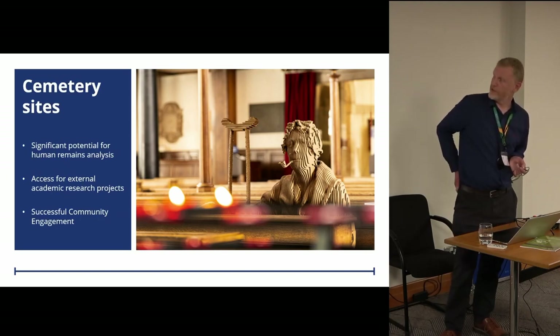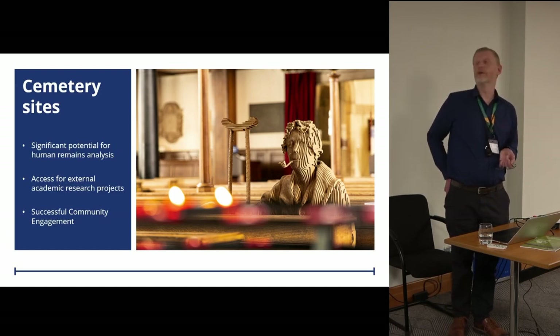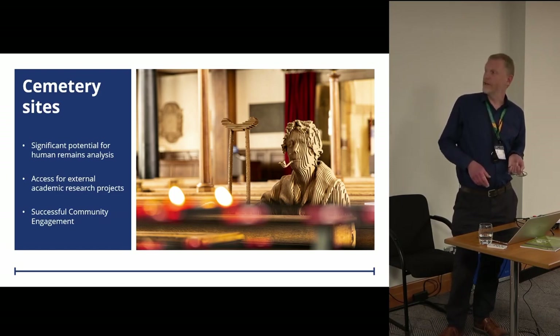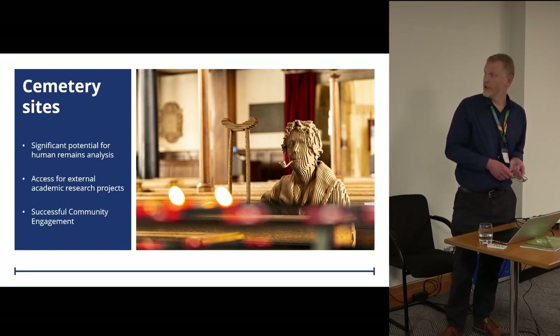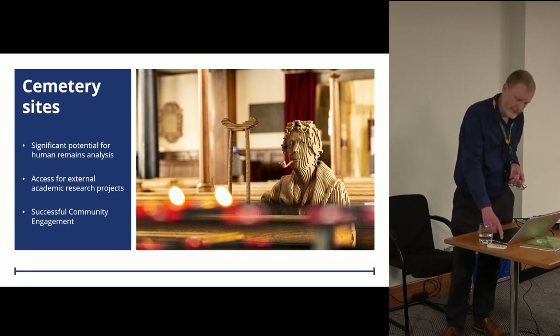Our cemetery sites have grabbed all the headlines, with major potential for human remains analysis. We've already been providing access to academic research projects looking at the effects of tobacco on human health and inputting into the Francis Crick Institute's Ancient DNA programme. We've had very successful community engagement programmes from these sites, particularly Park Street and St Mary's and St James.